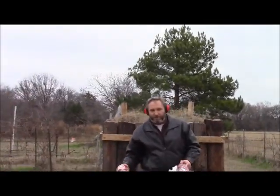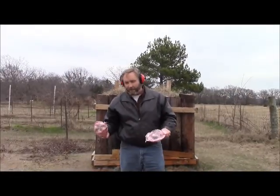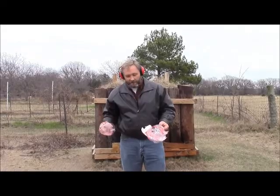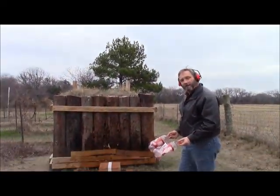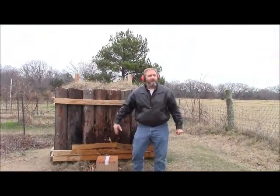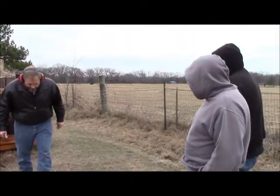Not one, but two two-liter Big Red bottles absolutely decimated by a 300-grain round traveling at almost 2,000 feet per second. There is nothing left of these things. Isn't that something? Jerry, I'd say it's safe to shoot. I'm on board with it — I agree with you. Let's go back and do her some more.